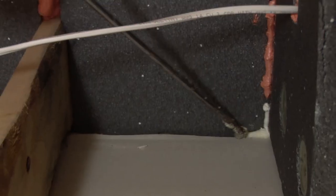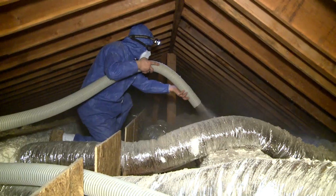We've made thousands of homes across North America more comfortable by air sealing and insulating attics. Why does this work?